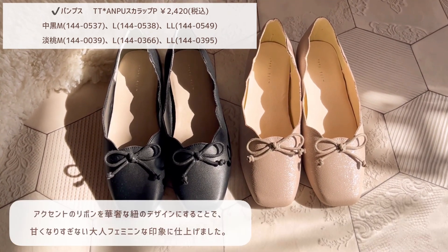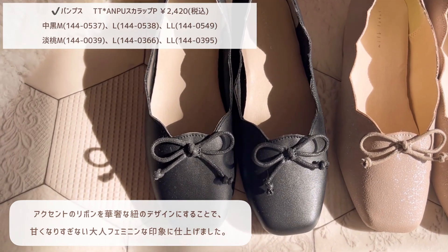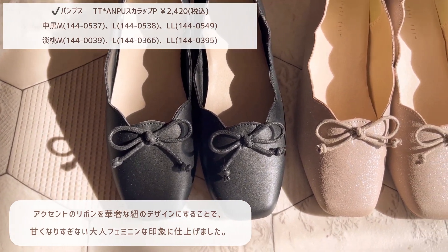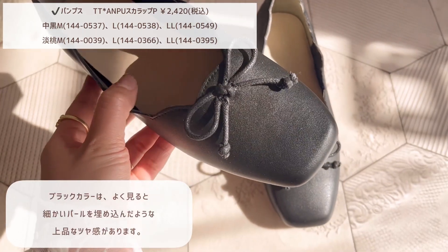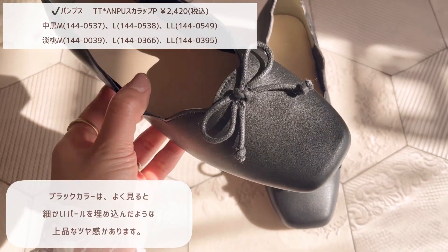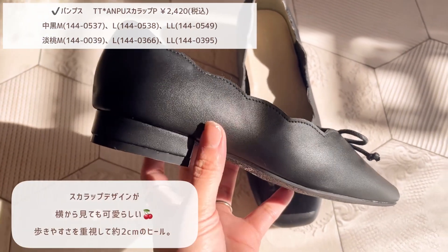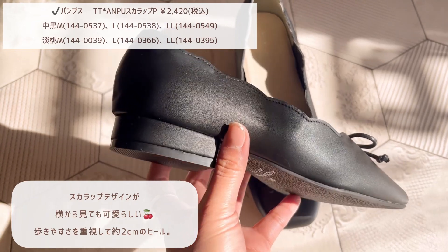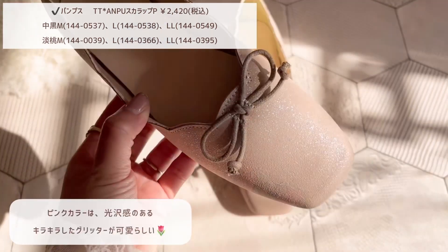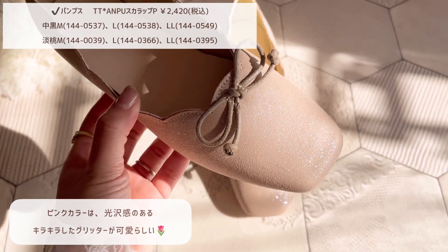今回のコラボでは初めてシューズもプロデュースさせていただきました。まずは、着口のスカラップカットが可愛いバレーパンプスの紹介です。カラーは2色で春らしいピンクと通年使いやすいブラックです。アクセントのリボンを華奢な紐のデザインにすることで、甘くなりすぎない大人フェミニンな印象に仕上げました。ブラックカラーはよく見ると細かいパールを埋め込んだような上品なツヤ感があります。スカラップデザインが横から見ても可愛らしく、歩きやすさを重視して約2センチのヒールになっています。ピンクカラーは光沢感のあるキラキラしたグリッターがとても可愛らしいです。